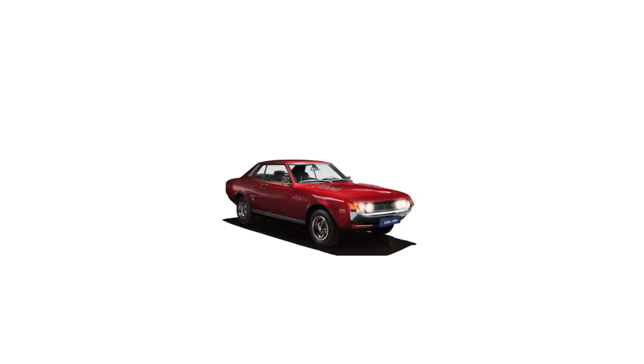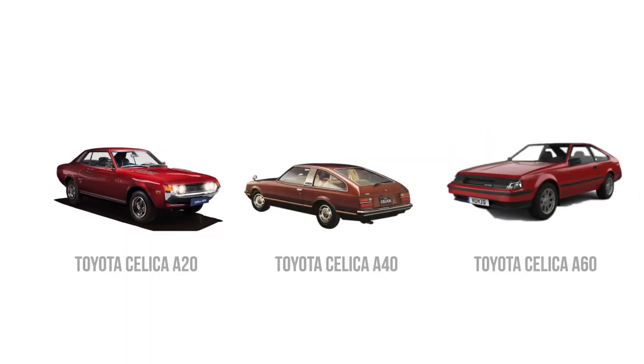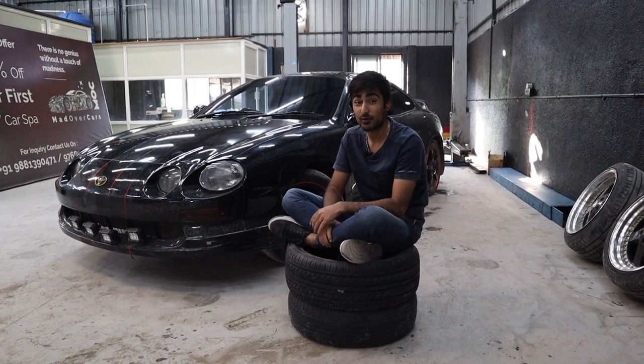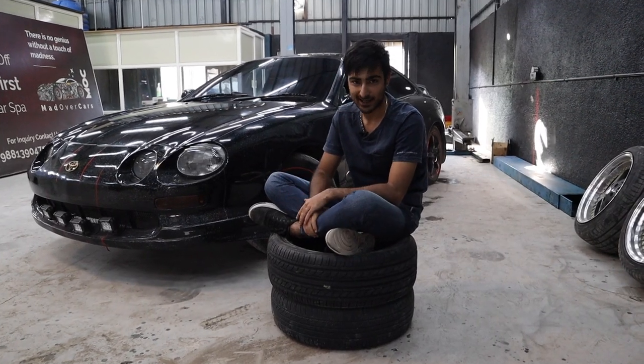Toyota introduced the Celica in 1971 to compete with the big American muscle cars. The older generation Celicas used to look like something that popped out of Detroit. The Celica was significantly cheaper than cars like the Mustang and the Camaro, making it an instant hit. This is the sixth generation, and it was the biggest game changer in terms of technology across all generations — it had water injection from factory and plumbing for an anti-lag system already set up.